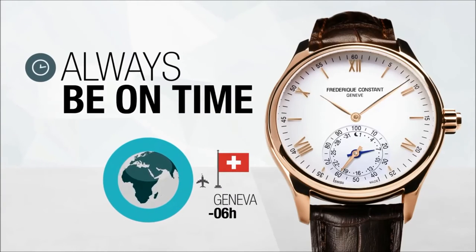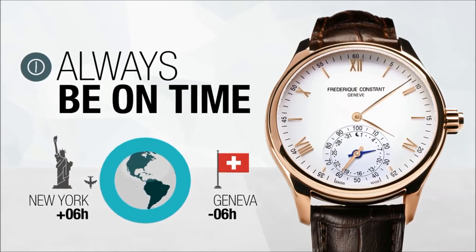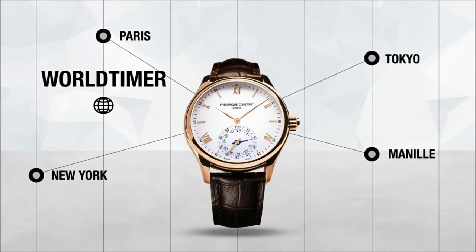Always be on time when you travel. Synchronize your watch with the app and the new time will be displayed automatically. World Timer: check the current time in all 24 time zones of world cities.